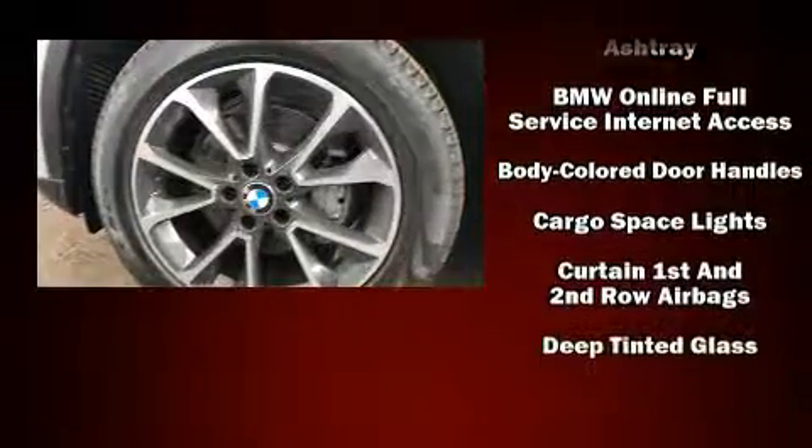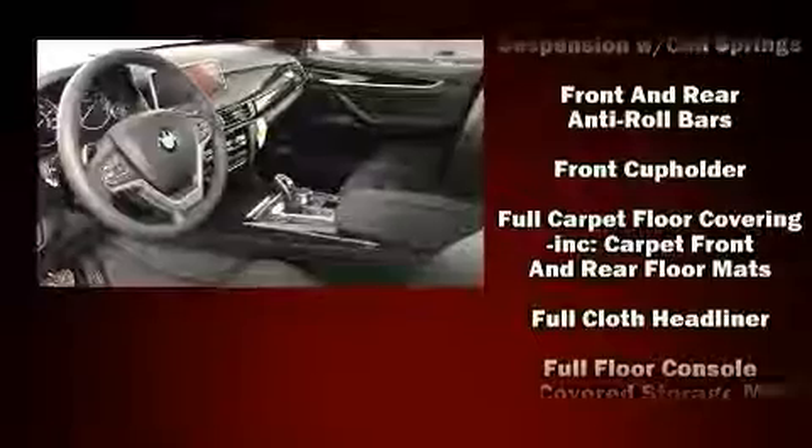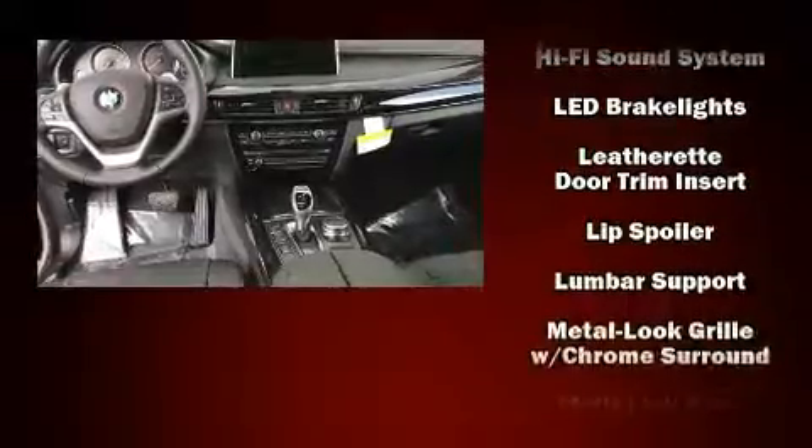BMW ensures the safety and security of its passengers with equipment such as head curtain airbags, front side impact airbags, traction control, anti-whiplash front head restraint, a security system, an emergency communication system, and four-wheel disc brakes with ABS.